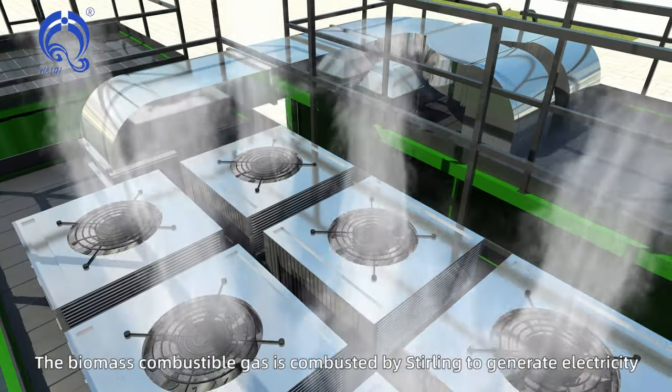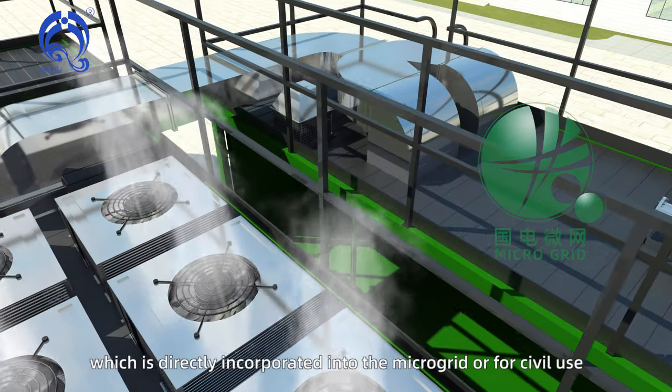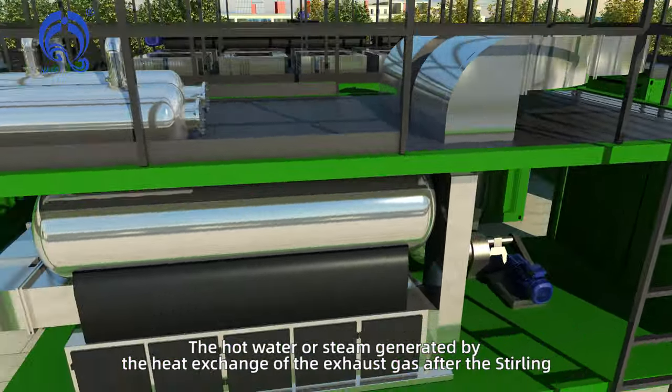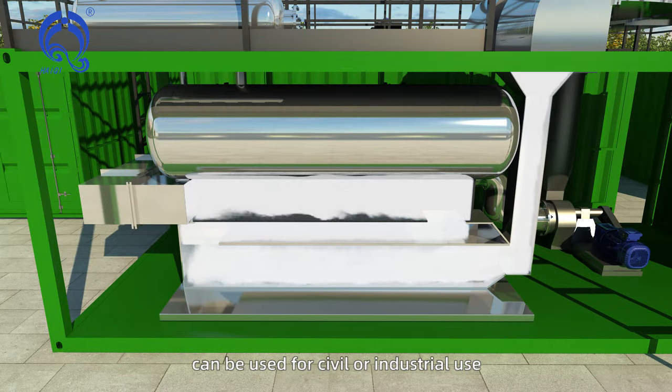The biomass combustible gas is combusted by the Stirling engine to generate electricity, which is directly incorporated into the microgrid or for civil use. The hot water or steam generated by heat exchange of the exhaust gas after the Stirling engine can be used for civil or industrial use.